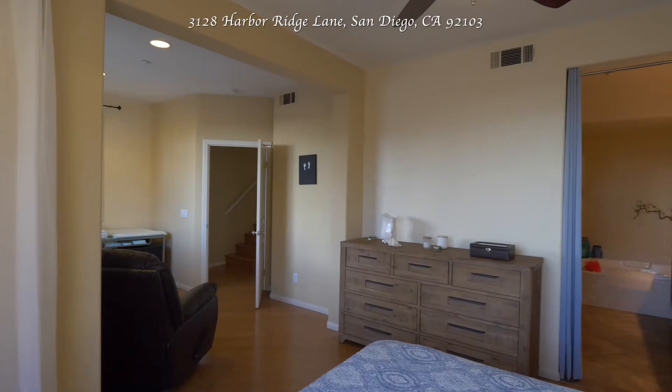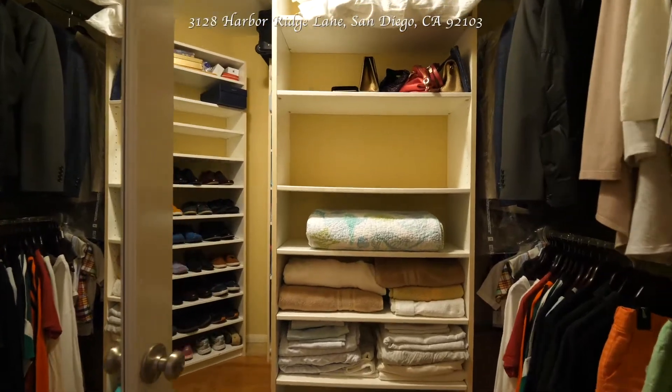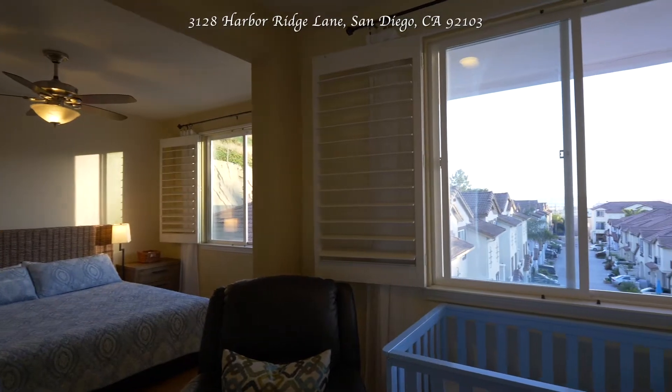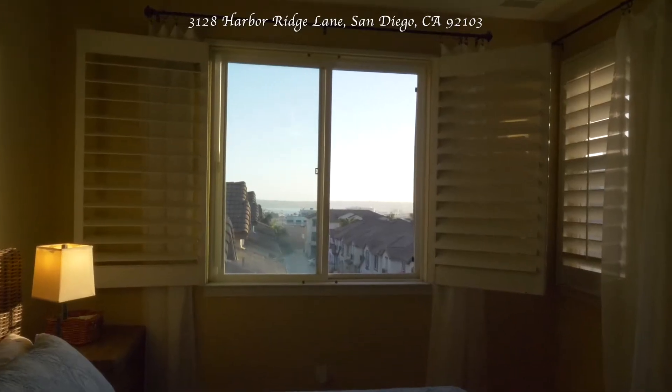The third and last one, probably my favorite, would be the master bedroom suite, which takes up the entire bottom floor. You have a beautiful walk-in closet, a full bath, and of course, you also get the panoramic harbor views from the master bedroom window.